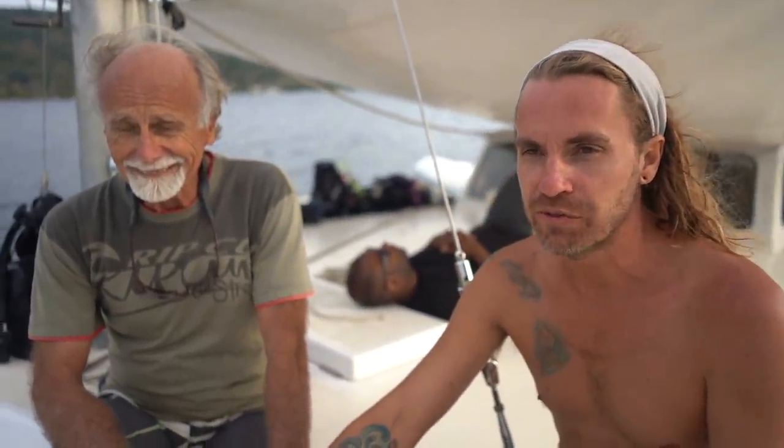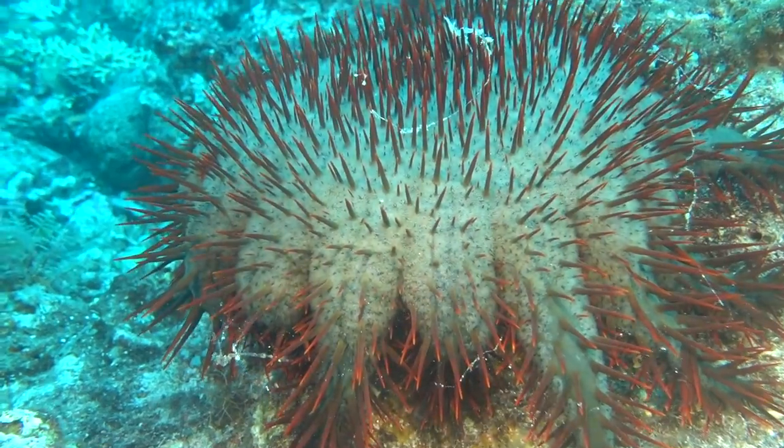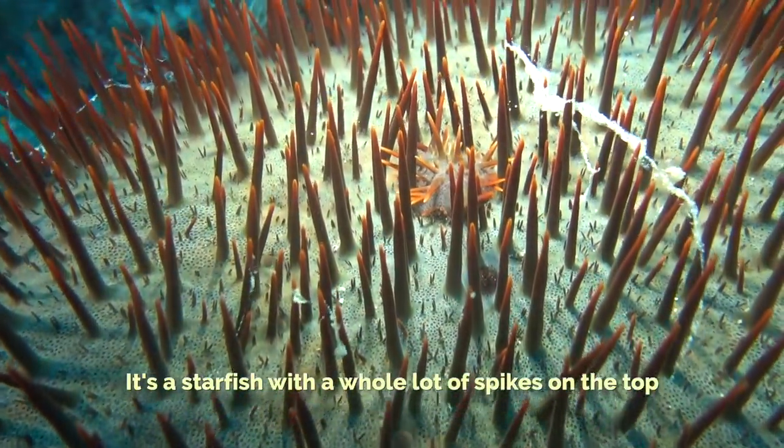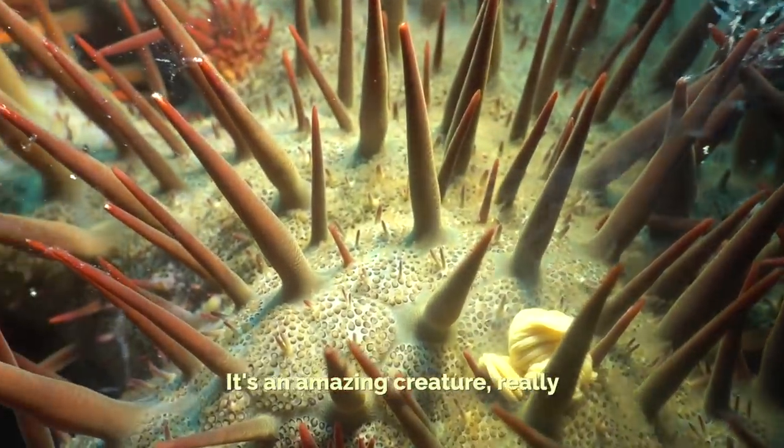So I want to introduce my new friend, Peter. Thank you, Nate, and thank you for coming out and helping us with the Crown of Thorn problem. It's a type of starfish, but it's a starfish with a whole lot of spikes on the top. An amazing critter, really.